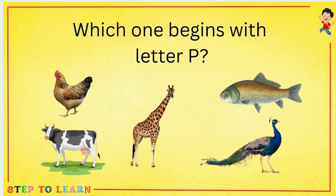Which one begins with the letter P? Peacock begins with the letter P.